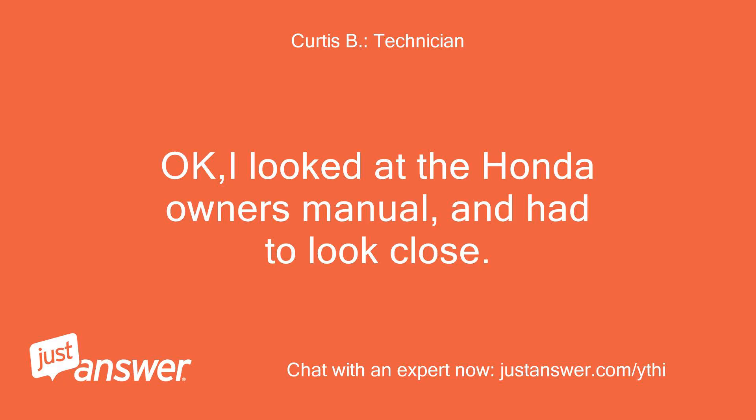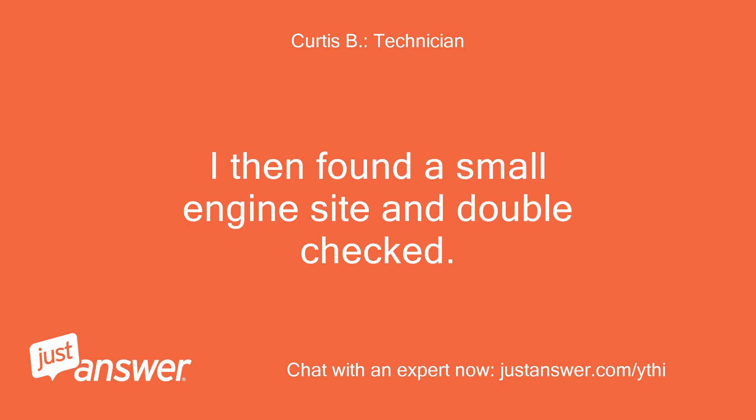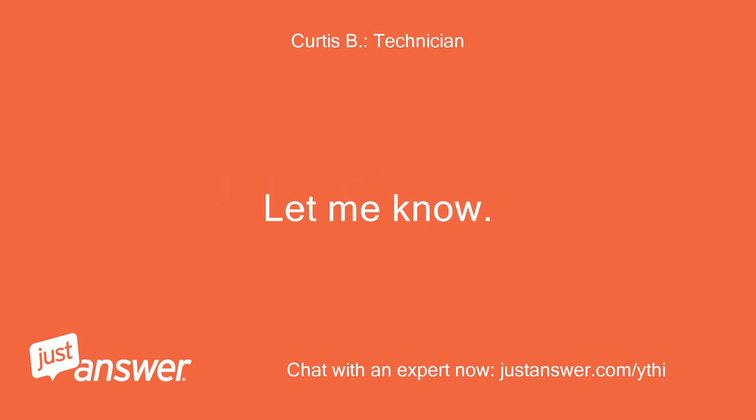I looked at the Honda owner's manual and had to look close — it only gives the clearance in metric. I then found a small engine site and double checked. 0.010 and 0.015 is too much. Let me know.